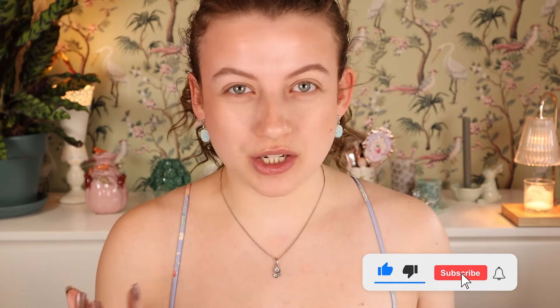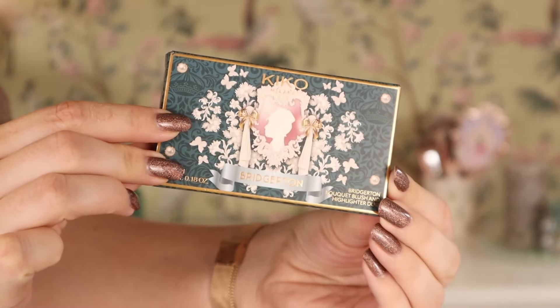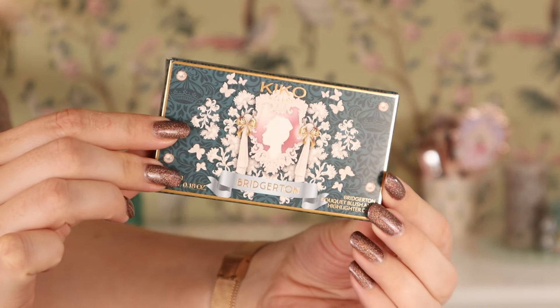I am a huge fan of Bridgerton. I have been re-watching to get in the mood. Of course I knew this collection was coming and we're just gonna dive right into the products and probably do a look that the ladies in the Regency era would have found scandalous. The whole vibe of this collection is very regal — kind of this dark muted bluish green is all over the packaging. They went for the butterfly theme, which I find interesting because usually Bridgerton is all about the bees. Is this a nod to what's gonna happen in the new season? I think this looks really cute and I really like what they've done with the packaging.